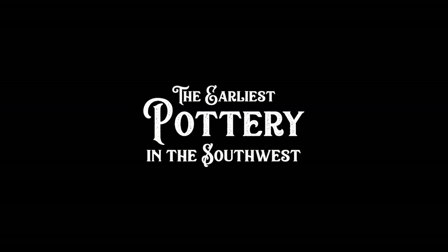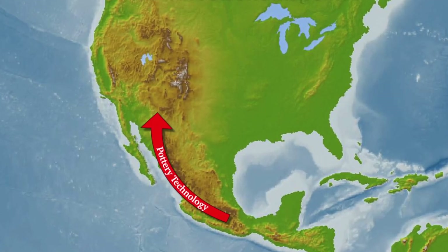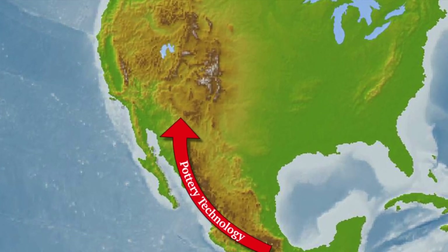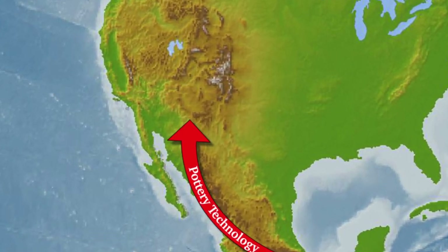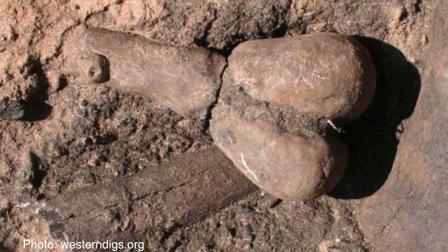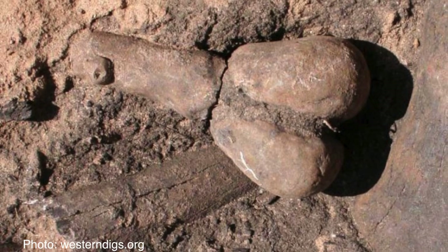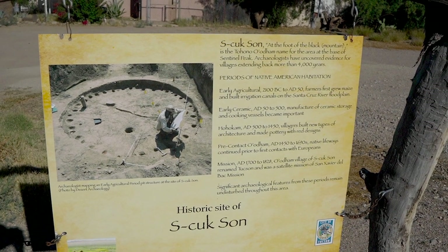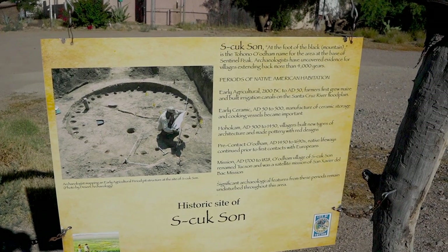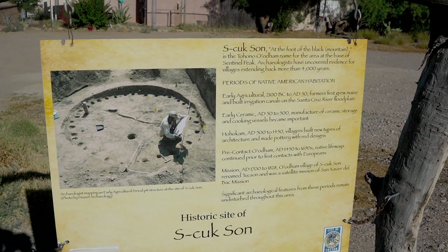Let me give you a little history lesson on pottery in the Southwest and how it relates to Tucson. Ceramic technology developed in central Mexico over 4,000 years ago and spread north into the American Southwest. Crude and under-fired ceramic figurines and bowls were made here starting several hundred years B.C., but the first real pottery that was fired hard and was relatively durable began to be made around the year 50 A.D. in the Tucson area.